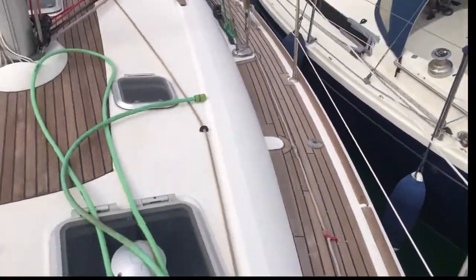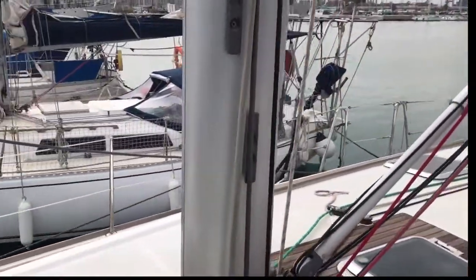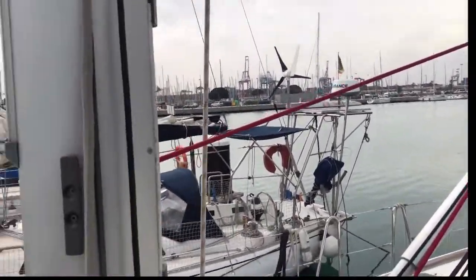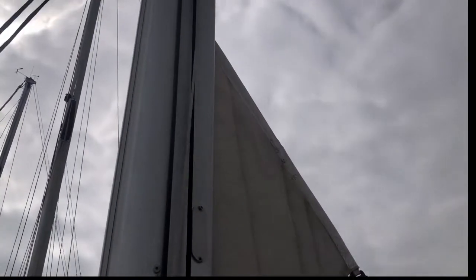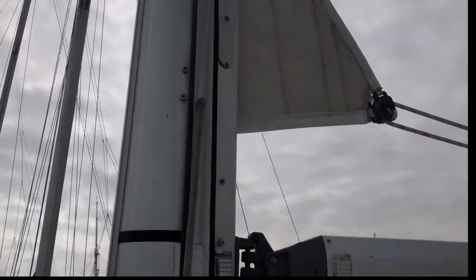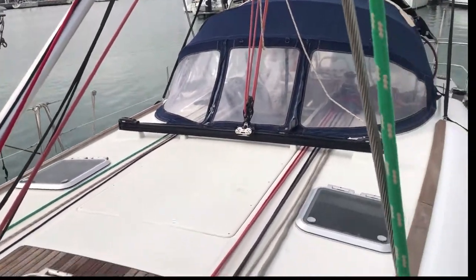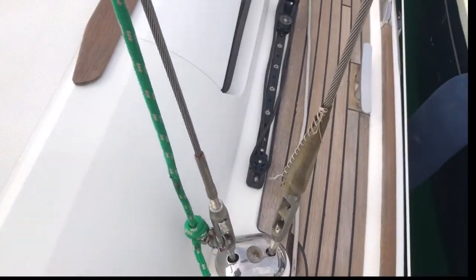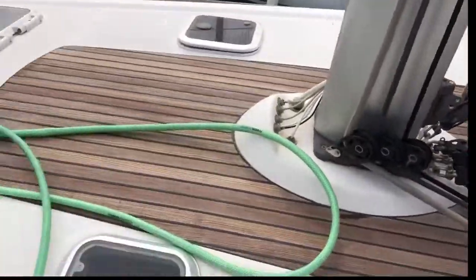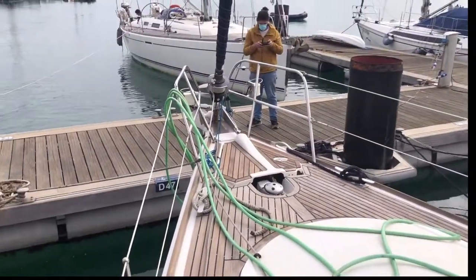If we go up to the mast, we can see it's in good condition. This is the mainsail I was talking about — although it's fully functional and it works, you could sail it as-is, we've allowed for 3,000 euros in the price to buy a new sail. The rigging is good — we had it checked out just a week ago. All the hatches are waterproof.